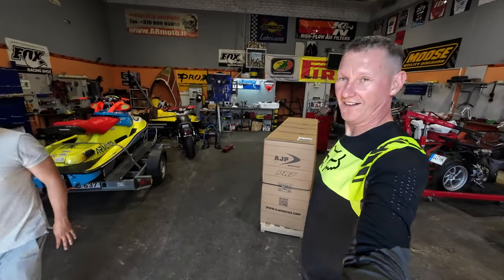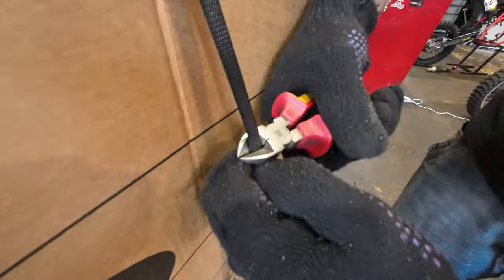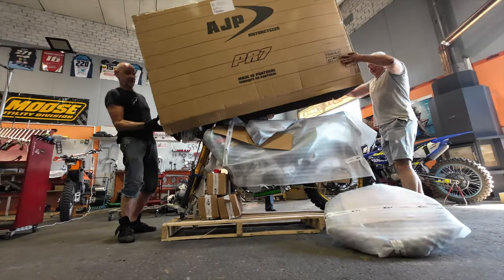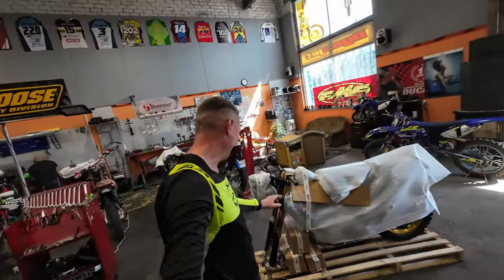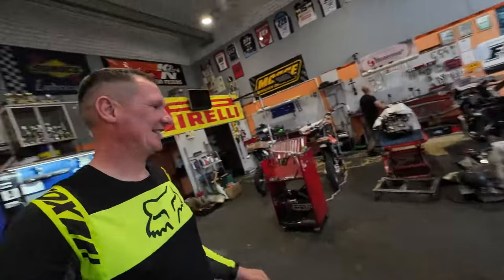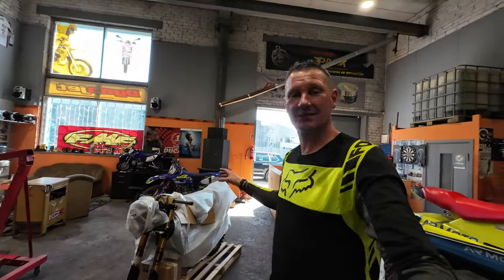We have it right here. Let's unbox it. Wow, that looks cool! Probably you guys already know what kind of bike it is because it's written over there, but I'm gonna try to explain.